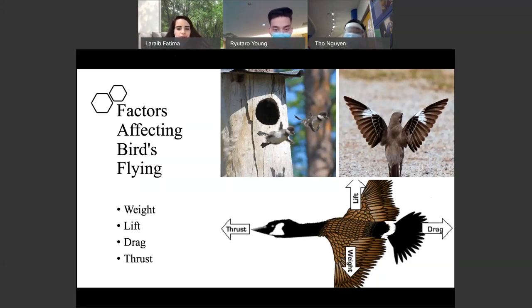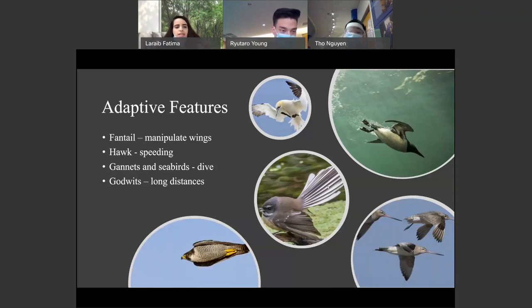Some birds may use gravity — for example, jumping from a tree — to give a forward thrust for flight, while others may use a running takeoff from the ground, as seen in the picture on the top right. There are different adaptive features that birds have to meet their flying needs. Some birds are small and can manipulate their wings and tail to maneuver easily, such as the fantail. Hawks have a larger wingspan and are capable of speeding and soaring. Gannets and seabirds are streamlined to dive at high speeds into the ocean for fish. Godwits are small, but equipped to fly very long distances.